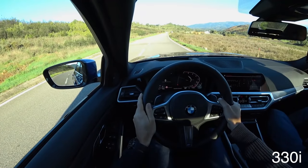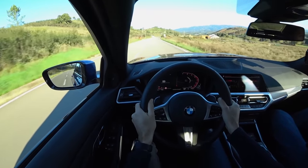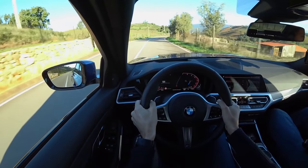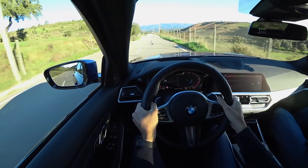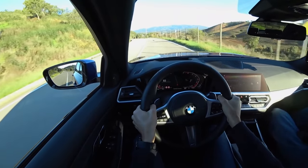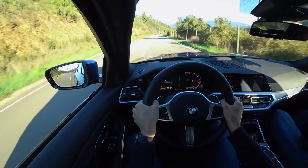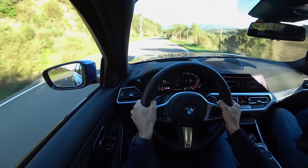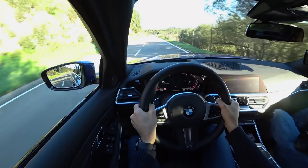Let's start with an acceleration test. That reached 100 km/h — the official figure is 5.8 seconds. It's easy to remember: this engine has 258 horsepower — 258, 5.8. This is the 2-liter 4-cylinder in the 330i. There was no special launch control function, but by holding the brake and pressing the throttle you could pre-rev to about 3,000 rpm.